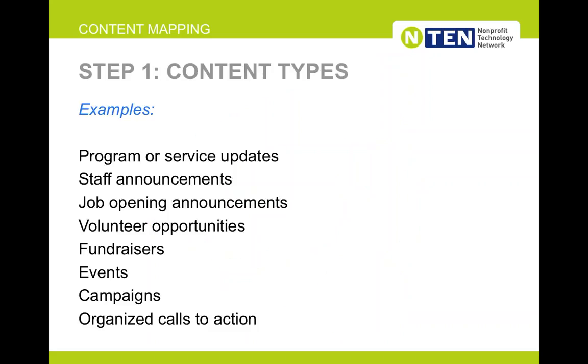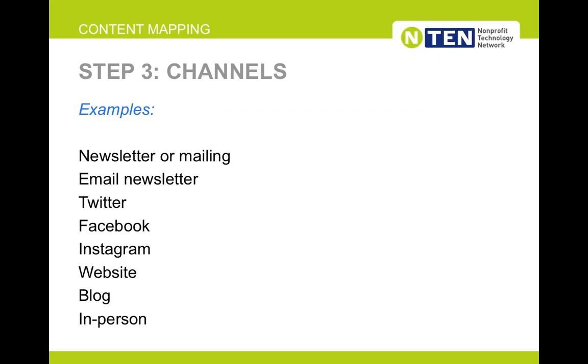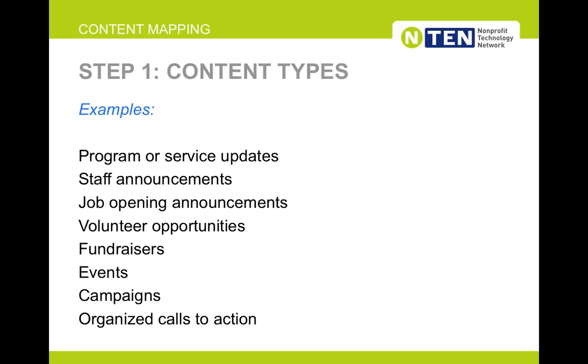Thinking about that same focus with your content: creating a content map for your organization. Just a few steps, but it takes some time to complete, and then hopefully becomes a resource across your whole organization. The first step is looking at your content types — and just like you did with community groups, you want these to be really specific so folks across your organization can see the content from their work reflected in this list. That's why 'program service updates' is separate from 'an event' — you don't just want a content type called 'our programming.'